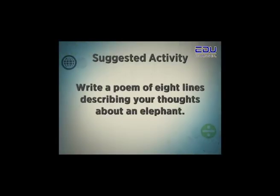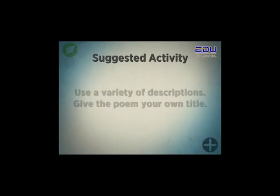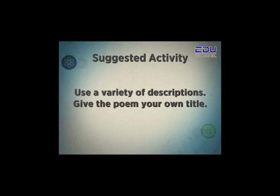Write a poem of eight lines describing your thoughts about an elephant. Use a variety of descriptions. Give the poem your own title.